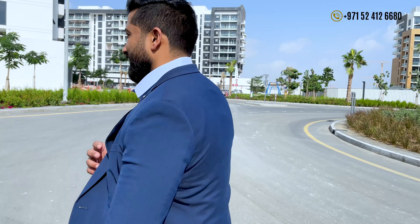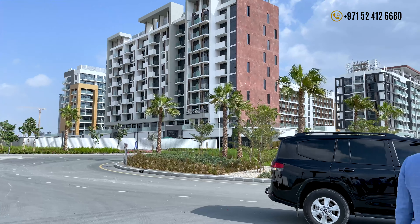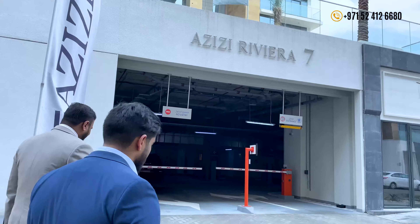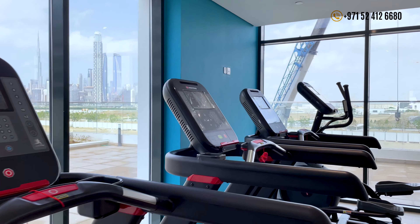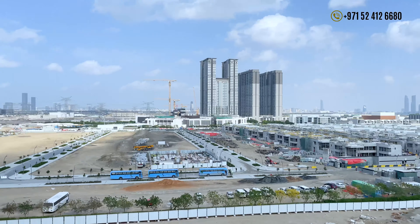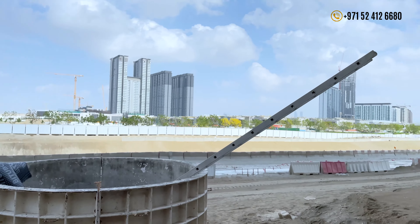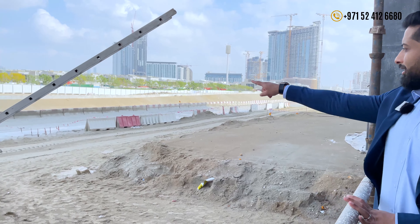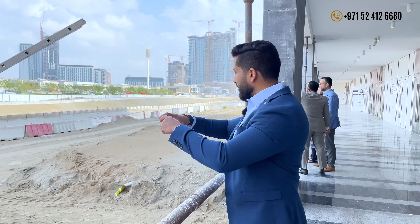Let's see the property. So that's the famous Crystal Lagoon, shared both by Shoba and by Azizi. Up to that construction section that you see here will be a wooden deck. There will be a strip of sandy beach and then the 2.7 kilometer Crystal Lagoon.